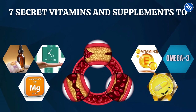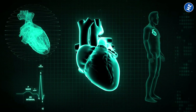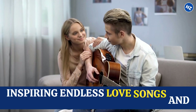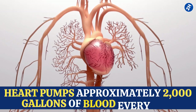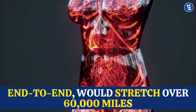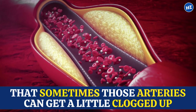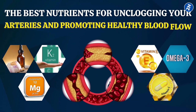7 Secret Vitamins and Supplements to Unclog Your Arteries Naturally. We all know that the heart is the ultimate multitasker, pumping blood to all parts of the body. Did you know that your heart pumps approximately 2,000 gallons of blood every day through a network of arteries that, if laid end-to-end, would stretch over 60,000 miles? That's where vitamins and supplements come in — let's look at some of the best nutrients for unclogging your arteries and promoting healthy blood flow.